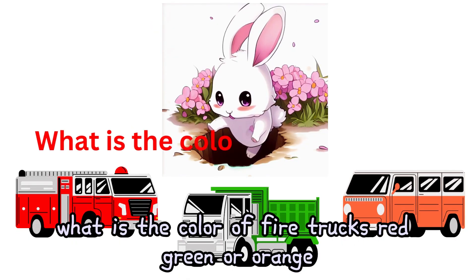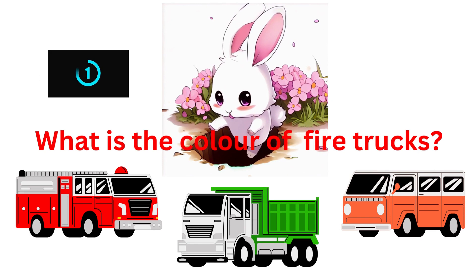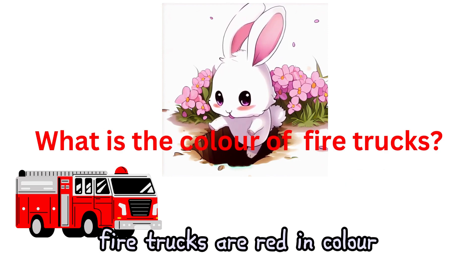What is the color of fire trucks? Red, green, or orange? Fire trucks are red in color.